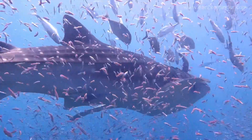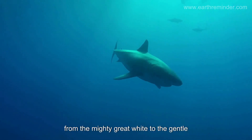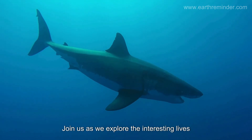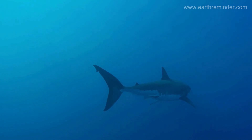Welcome to our ocean adventure. Today, we're diving deep into the world of sharks. From the mighty great white to the gentle nurse shark, join us as we explore the interesting lives of these incredible creatures. Let's get started.